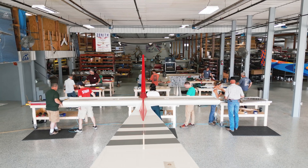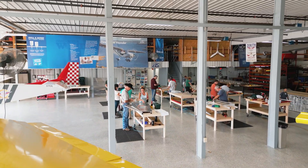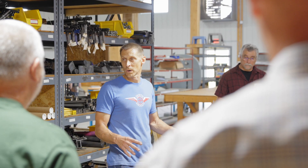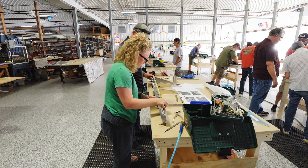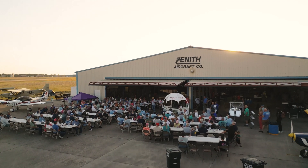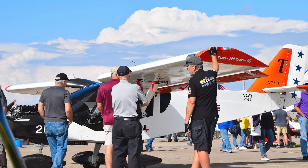In order to allow potential buyers to experience building, Zenith provides a monthly rudder workshop. This two-day experience lets builders tour the factory, meet the team, and ultimately assemble their very own airplane rudder, which they then get to take home. Zenith also hosts a yearly homecoming event, where anyone from the public is invited to tour the factory and learn about Zenith aircraft.